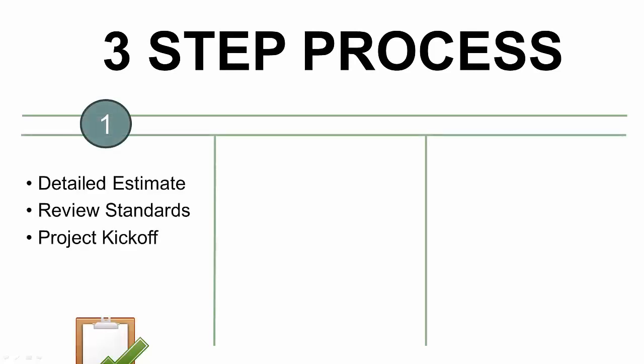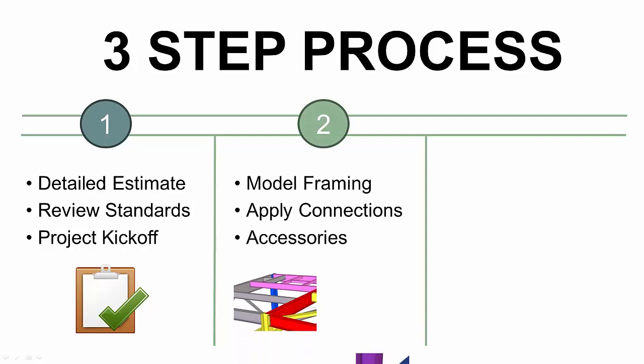We deliver this through a three-step process. First, we do a detailed estimate, review your detailing standards, and make sure we are aligned in a project kickoff. Next, we go through a three-phase modeling approach, checking things at each step to prevent errors and provide early deliverables.